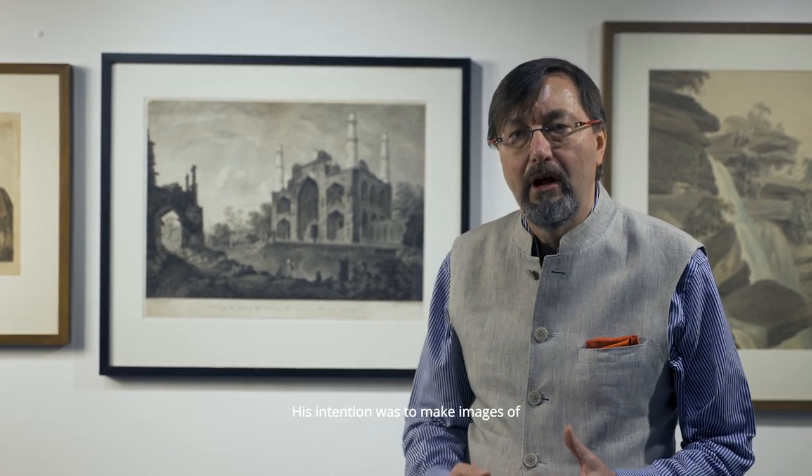The first British professional landscape painter to work in India was William Hodges. He arrived in 1780. His intention was to make images of Indian landscapes and buildings primarily for the benefit of audiences back at home in Britain.